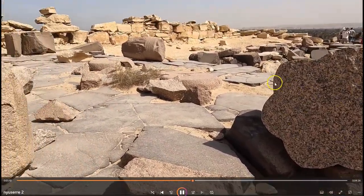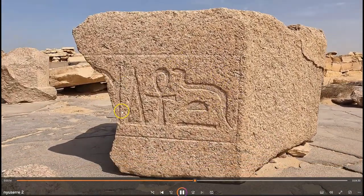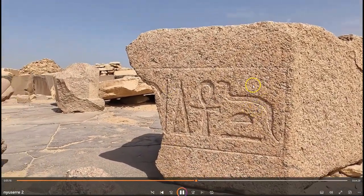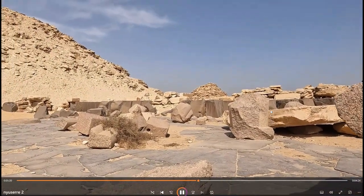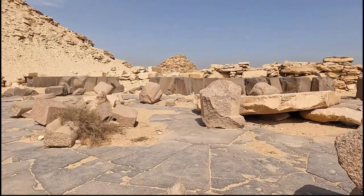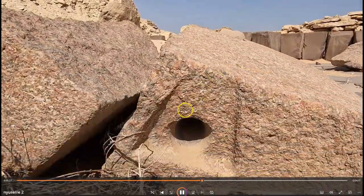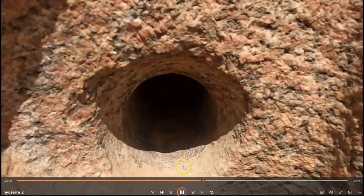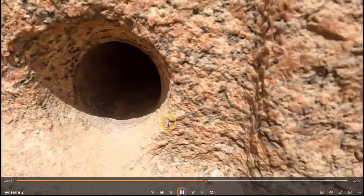Here you can see the remains of one of the pillars, and more of the hieroglyphs here in this fragment of red granite. And a tubular drill into a piece of red granite here.